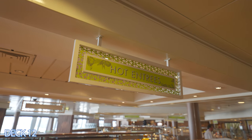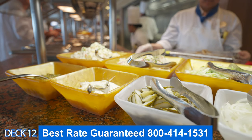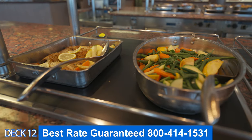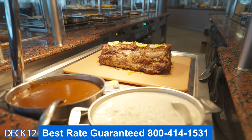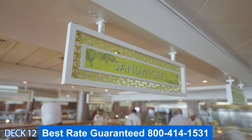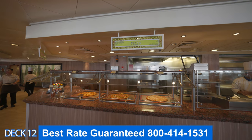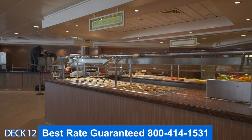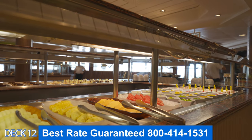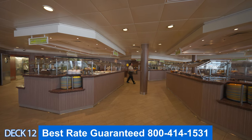Keep in mind that the Norwegian Jade is part of the Jewel class — there are four ships in the class. We offer special incentives and discounted rates on all Norwegian ships. We work directly with Norwegian and they provide us with discounts so we can pass them on to you. Every time our clients call in, we save them money. To get the discounted rate, you must give us a call because these are unpublished rates — we're the only ones with access to them and they are not posted on our website.